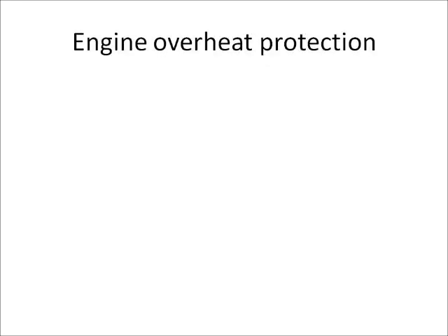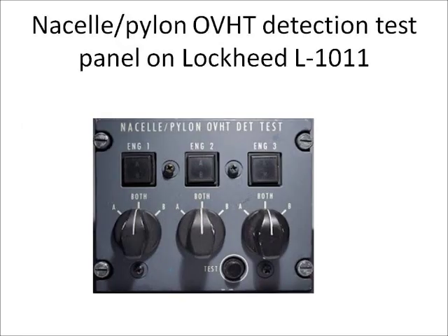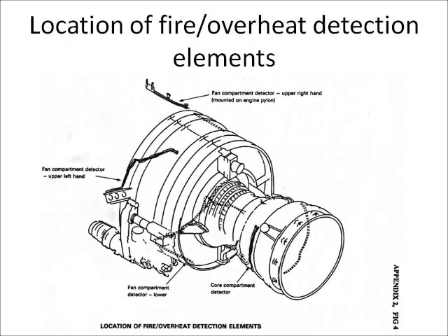Engine overheat protection. Turbine overheat does not constitute a serious fire risk. However, detection of an overheat condition is essential to enable the pilot to stop the engine before mechanical or material damage results. A warning system of a similar type to the fire detection system, or thermocouples suitably positioned in the cooling airflow, may be used to detect excessive temperatures. Thermal switches positioned in the engine overboard air vents, such as the cooling air outlets, may also be included to give additional warning.